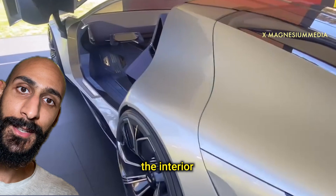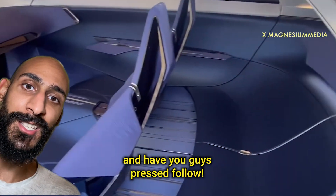The interior is just a massive couch at the back. What do you guys think? And have you guys pressed follow?